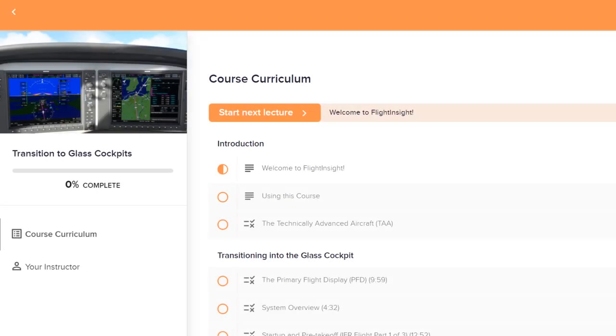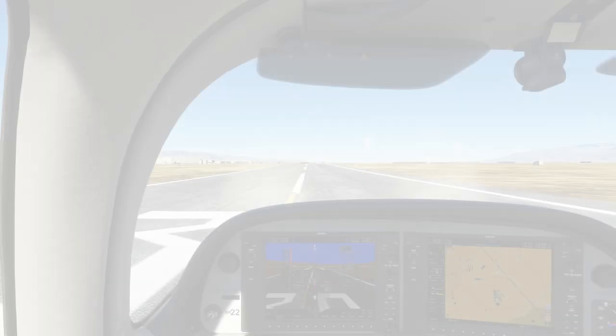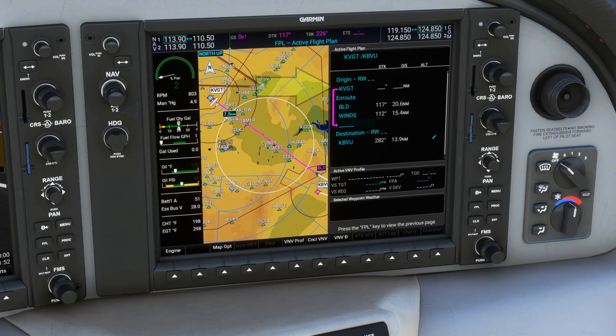That's where courses like the Flight Insight Transition to Glass Cockpit come in. We'll be looking at the functionality of all aspects of the G1000 in the context of real-world flight scenarios. In the process, you'll develop the understanding of knowing how to operate the systems at your disposal during every phase of either an IFR or VFR flight.